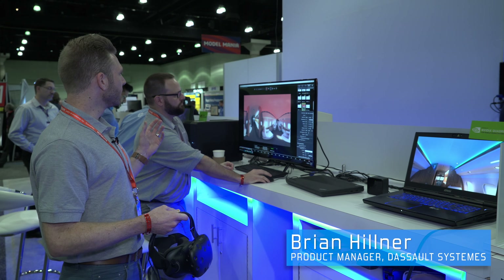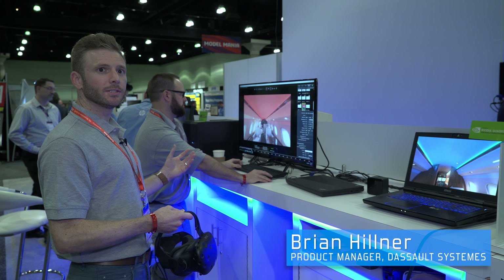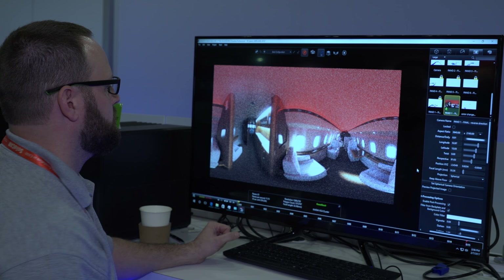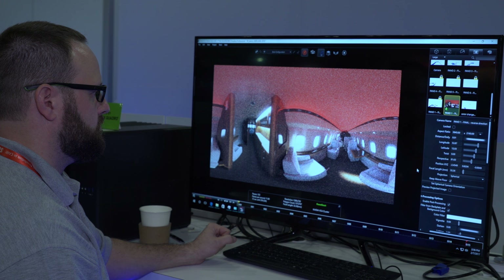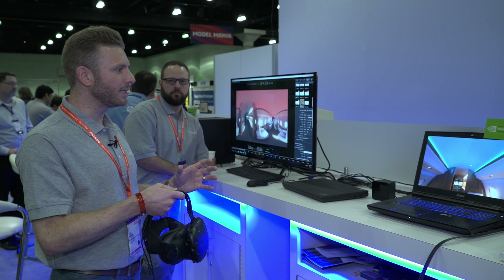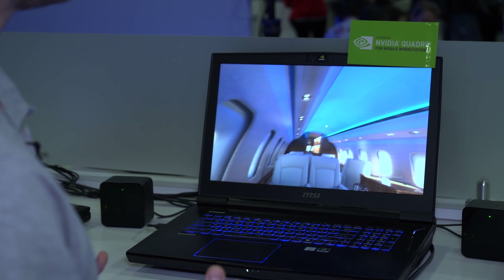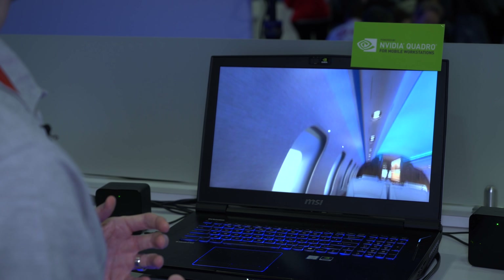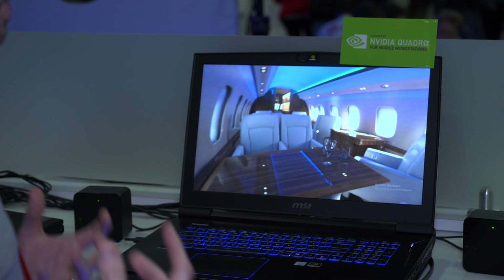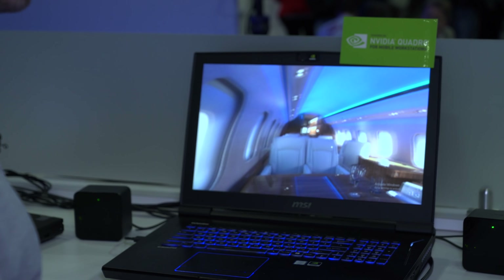We're showing Visualize running live, using iRay as the internal render engine to create beautiful photo-realistic panoramic content. You can see the new spherical images that you can create inside Visualize using the iRay VR technology, and then dive directly in — placing you in this airplane interior using the HTC Vive headset. It gives us beautiful head tracking; I can look around 360 degrees, and the high resolution inside the headset really helps place you directly inside this awesome airplane interior.